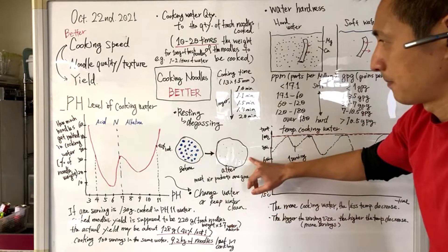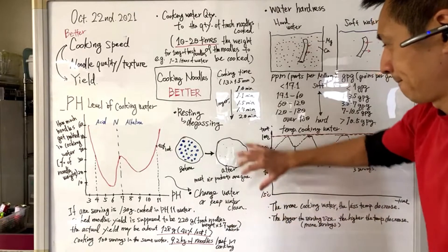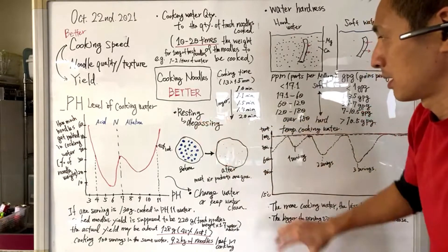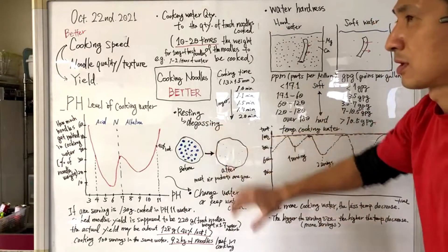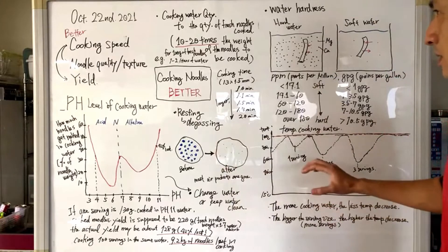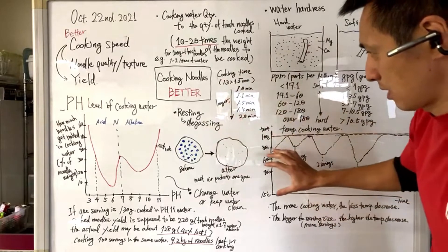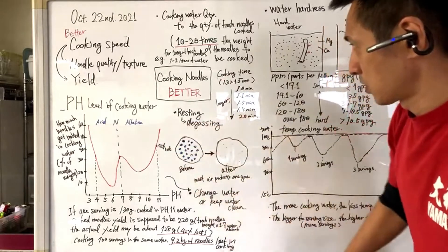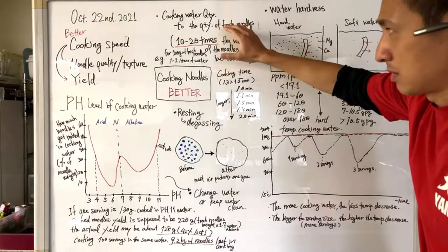That's pretty crazy, because this vertical line represents the percentage of noodles we lose in cooking. If you're cooking 100 grams of noodles, you're losing about 30 grams of noodles — 30% — just in the cooking water. So that's pretty crazy.